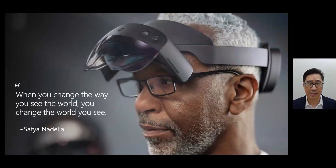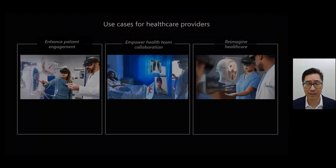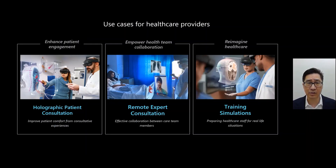What we also want to recognize is that the devices we now have available allow us to change the way that we see the environment, to see three-dimensional images and understand how these images can interrelate with each other. It allows us to not only see it, but potentially change the way that we look at the world. This is a quote from Satya Nadella, the CEO of Microsoft: when you change the way you see the world, you change the world you see — and that's exactly what we're talking about here with mixed reality.